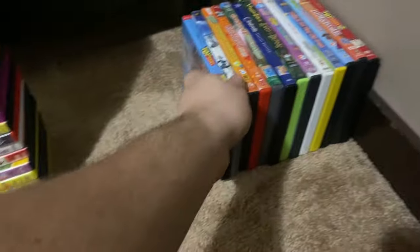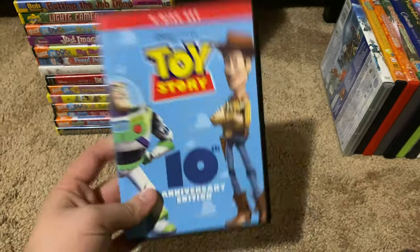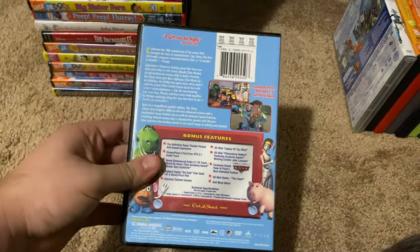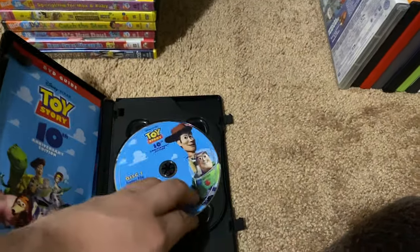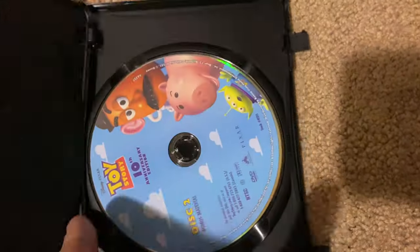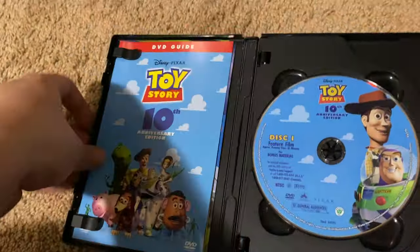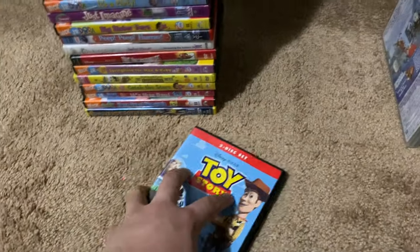Okay, next up we got is Toy Story the 10th Anniversary Edition 2005 DVD. So here's the front, spine, proud picture of Woody, and the back. Here's disc one and disc two, and here's the DVD guide and the Buzz Lightyear insert. This DVD has the THX Moocan logo in the beginning.